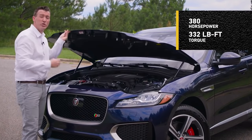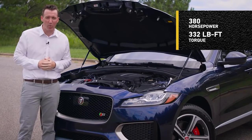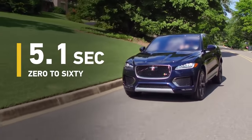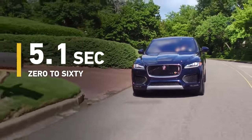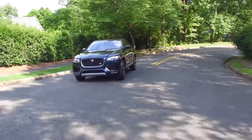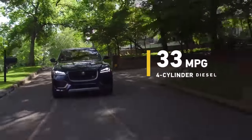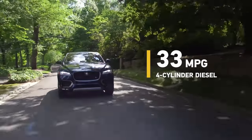This 3.0 liter supercharged V6 kicks out 380 horsepower and 332 pound-feet of torque. This means the F-Pace can sprint from 0 to 60 in 5.1 seconds. And that power is coupled with superb feline reflexes thanks to a suspension that's based on that of the Jaguar F-Type sports car. Impressively, especially for an SUV, the F-Pace gets 33 miles per gallon on the highway if you choose the 4-cylinder turbocharged diesel engine.